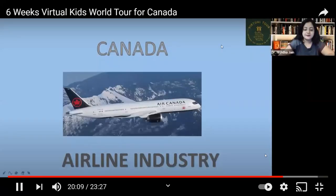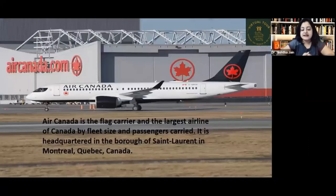In the airline industry, Air Canada is the flag carrier and the largest airline of Canada, measured by the number of passengers and fleet size. It is headquartered in the borough of Saint-Laurent in Montreal, Quebec, Canada.